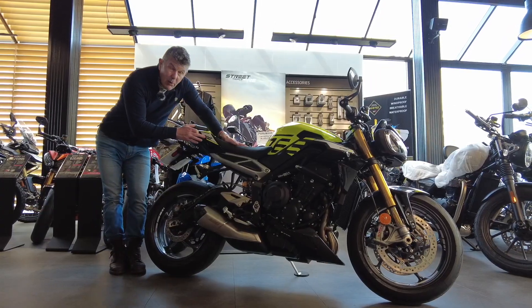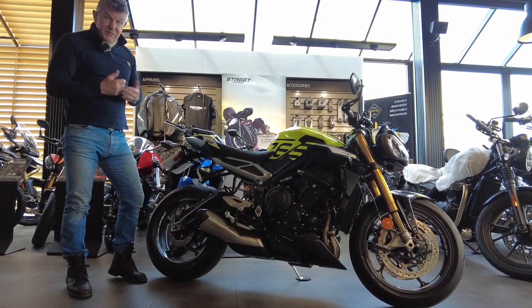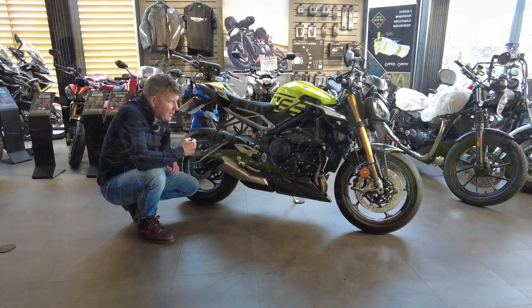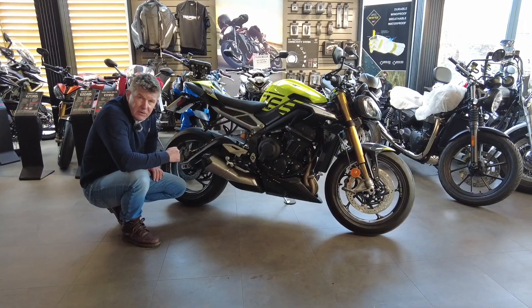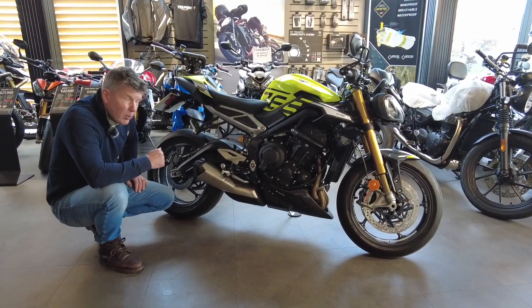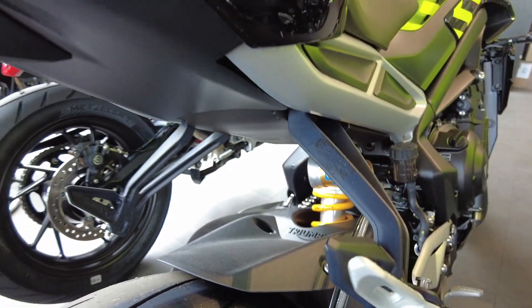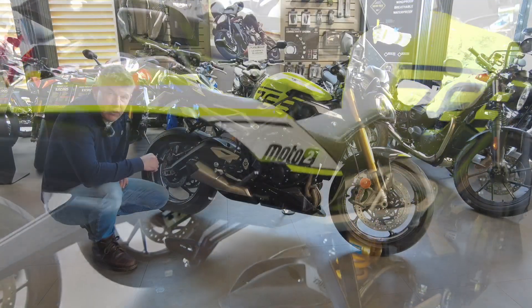This is the much-awaited Moto2 765 Speed Triple — 130 horsepower. The last time I saw or launched anything that was as focused as this, I recall it was the Yamaha R1M, and this is in every way just as good a track package.